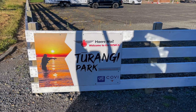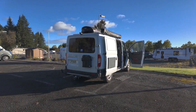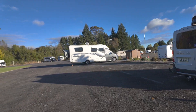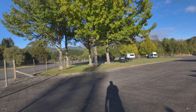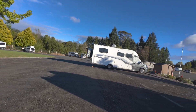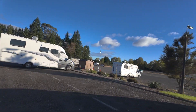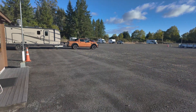Welcome to the Toorangi NZMCA Park. Here's my spot. This is a very short introduction so you can see what to expect. We have a small grass area with trees where you can relax during those hot summer days. This park has about 100 sites and there's ample room for extra large vehicle combinations.